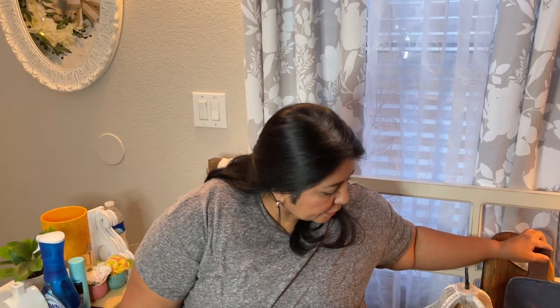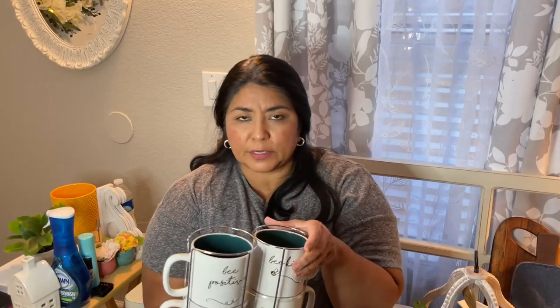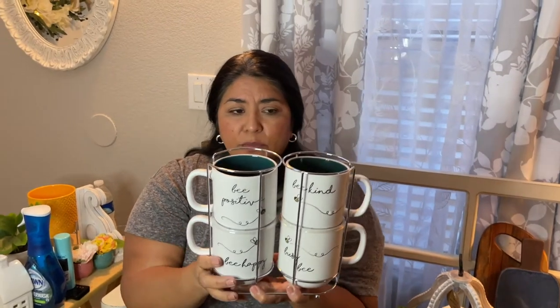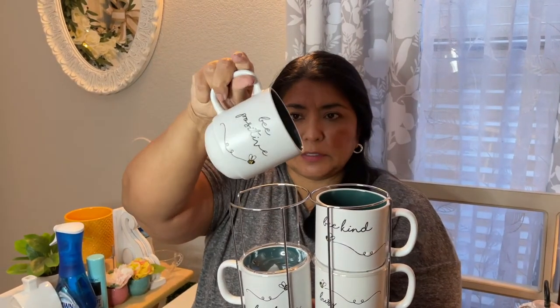I've been looking for things to decorate my kitchen for summer, and I found these really cute cups at HomeGoods for about 9.99. They have a bee theme — I'm going to be using a lot of yellow in my decor for summer. My plan is to display them on my tiered tray in the kitchen. They have nice positive little sayings and different colors inside. A really nice affordable option for decorating tiered trays.